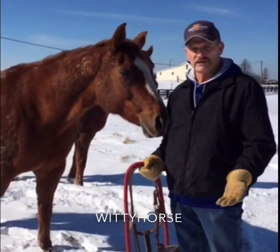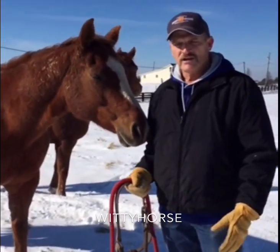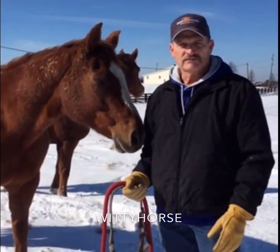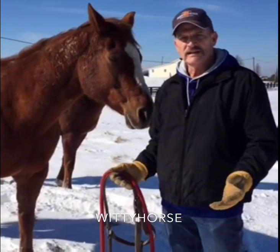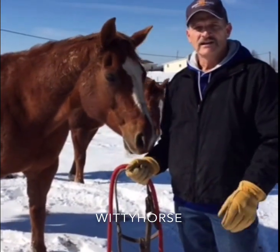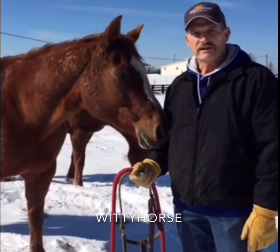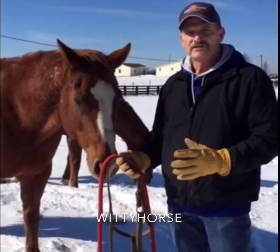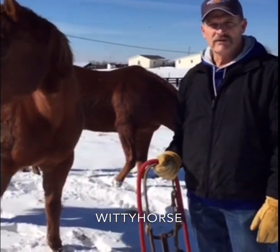One thing we want to share is that horses really do quite well in the cold, as long as you provide them some simple things to make them more comfortable. Horses can withstand a lot of cold because they have the ability to stand their hair up on their body. The pylorector muscle of their hair follicle can stand up and trap warm air next to their body, and they can heat themselves that way.